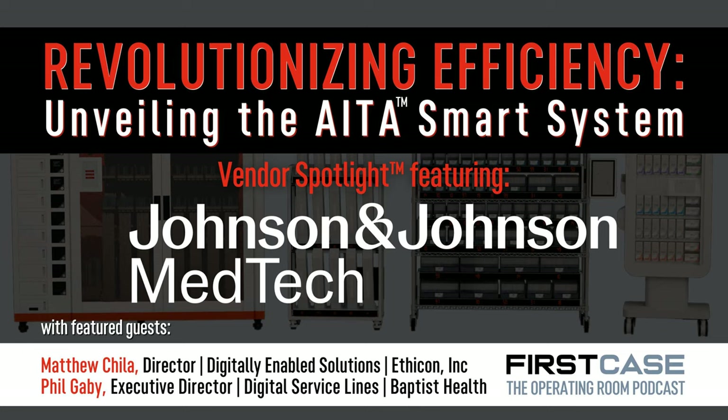Matthew, why don't we talk a little bit about the Ada Smart System, your background, and really what you were seeing in the industry that led you to develop this solution?